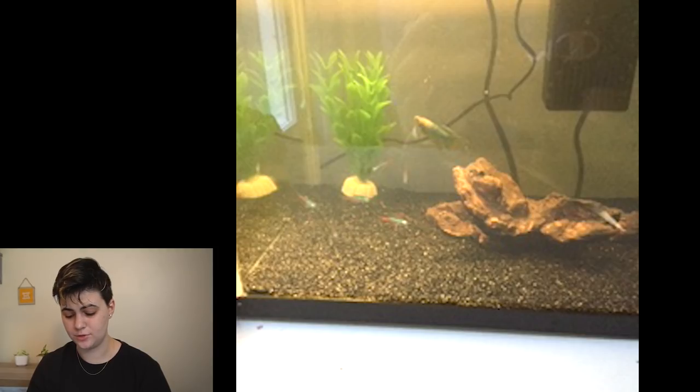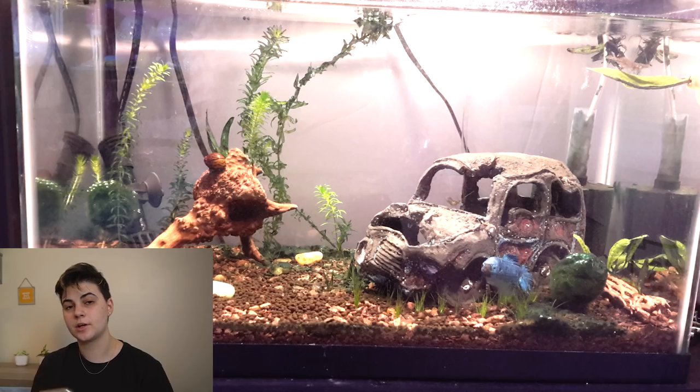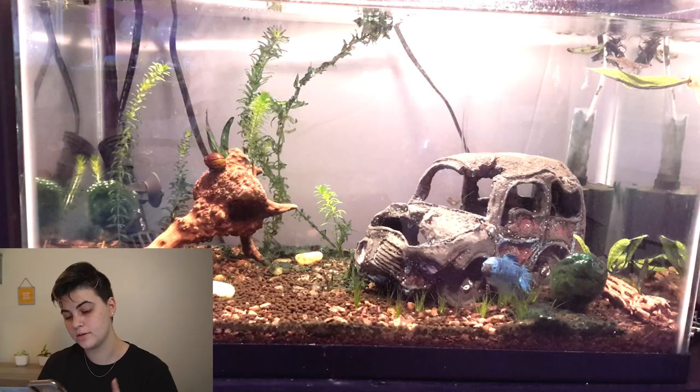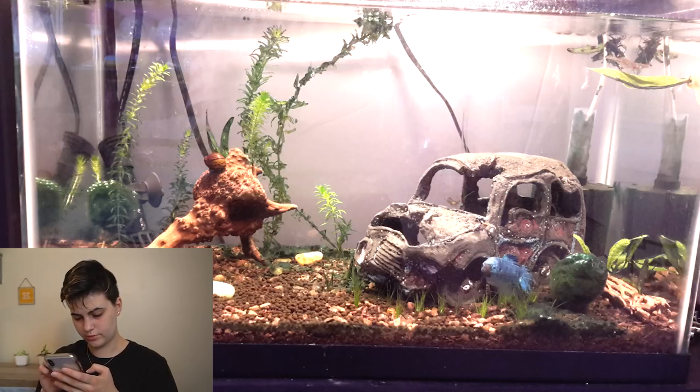Next up, The Dark Bunny has a betta tank with seven ghost shrimp, a giant betta, three nerite snails, and three minnows — a very diverse community betta tank! There's also some live plants growing on the bottom like a small grass, which looks really cool. The car decoration looks cool too — just make sure it's not sharp. Awesome tank, love it!